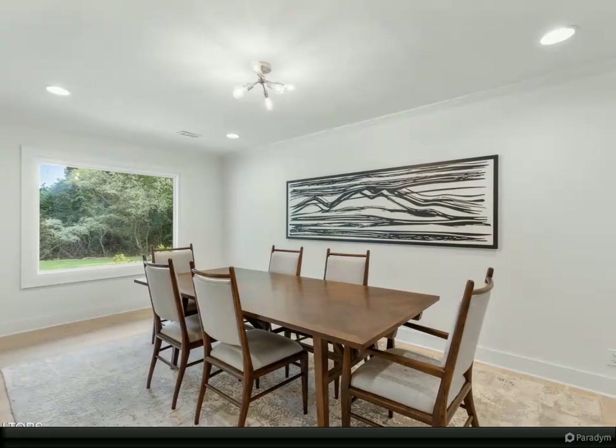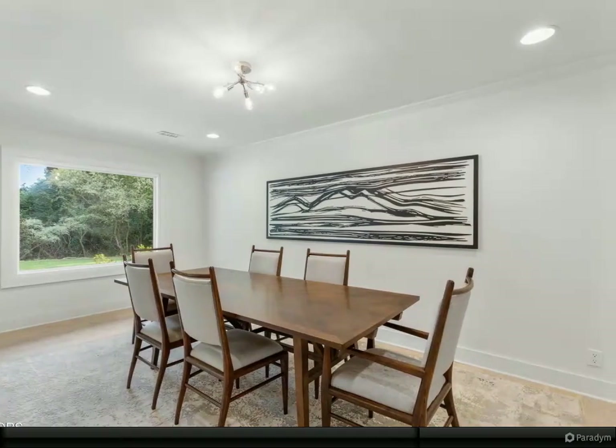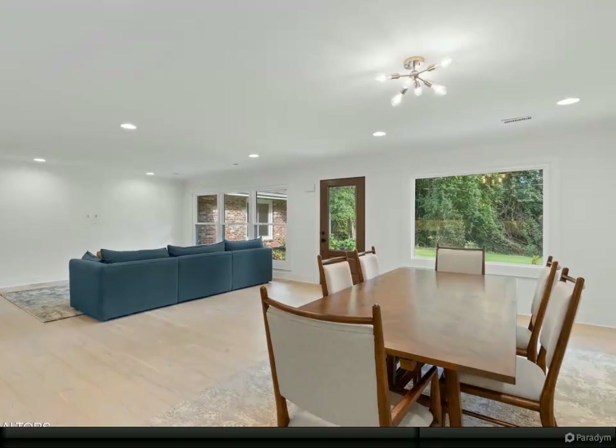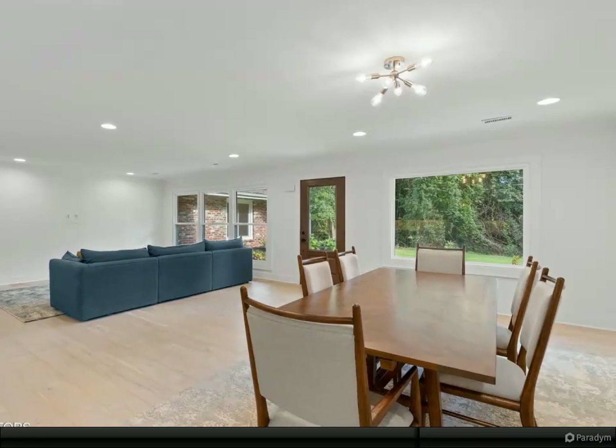The elegant kitchen offers custom cabinets, quartz tops, and gourmet appliances. Adjoining the kitchen is a spacious pantry and laundry area with custom cabinetry.